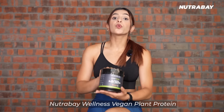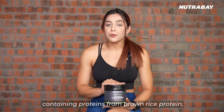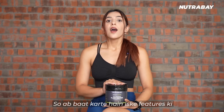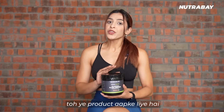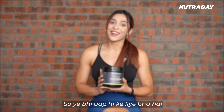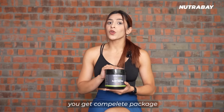Let's talk about another product — this is Nutrabe Wellness Vegan Plant Protein. It is a vegan-friendly, plant-based protein powder containing proteins from brown rice protein and pea protein, along with superfoods like moringa and flaxseed. If you are lactose intolerant or prefer food that is not dairy-based, this product is for you. It is lactose-free and gluten-free. It contains 13 vitamins and 11 minerals along with a blend of digestive enzymes — so this is a complete package.